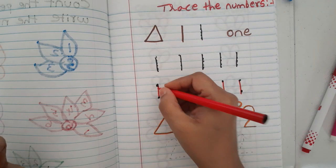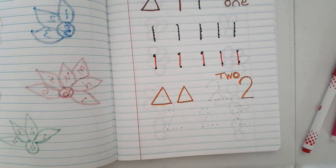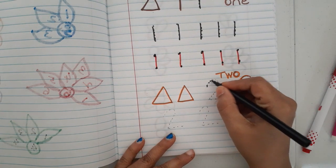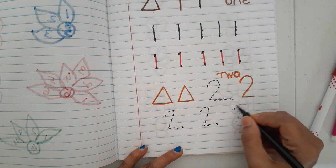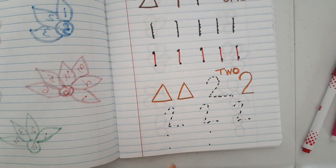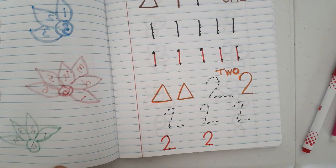In the second row they keep up and down dots and write the number with no tracing guidance. This way they learn step by step. Then for number two — two triangles are shown and they trace the number two in the same way.